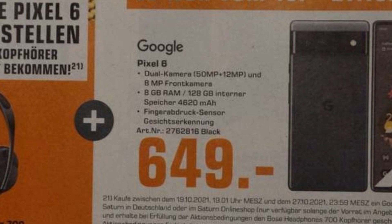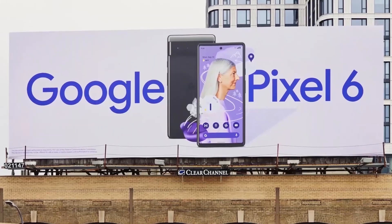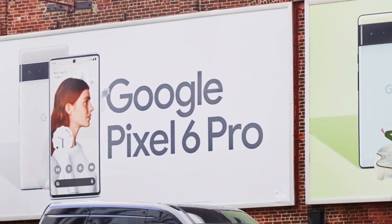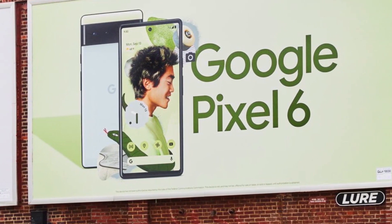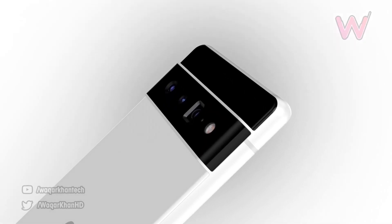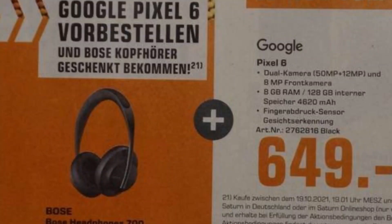A fingerprint scanner is also available inside the device — and this is probably going to be an in-display fingerprint scanner. Alongside the pricing, October 19 through October 27 are going to be the pre-order dates for the Pixel 6 and 6 Pro. One thing also confirmed in this retailer leak: the Pixel 6 Pro pre-order will come with a Bose headphone gift, which would cost around 280 euros if purchased separately.